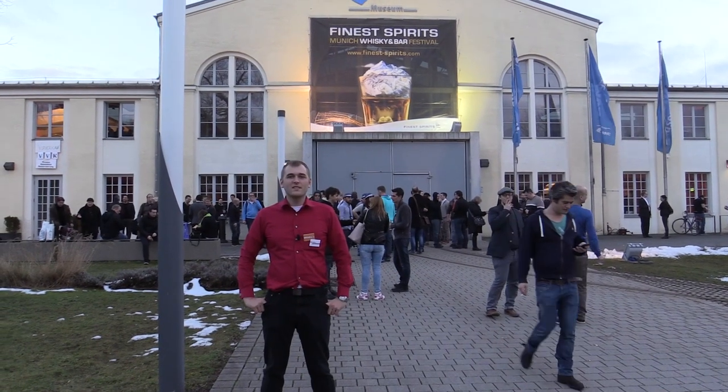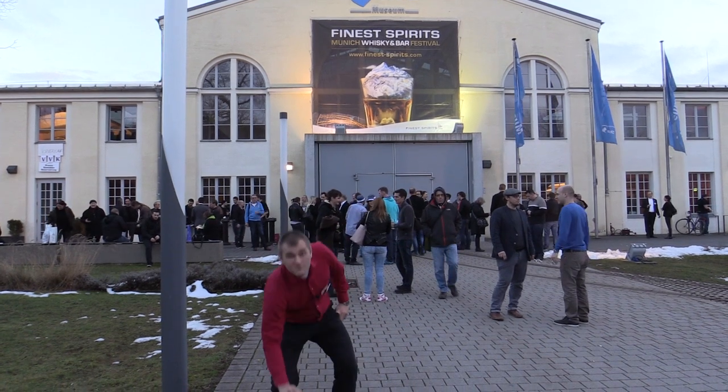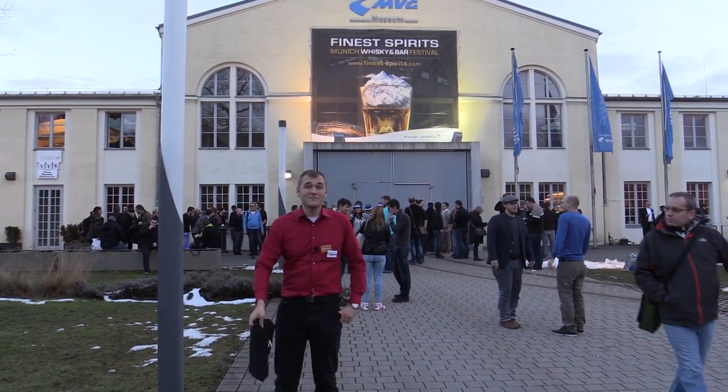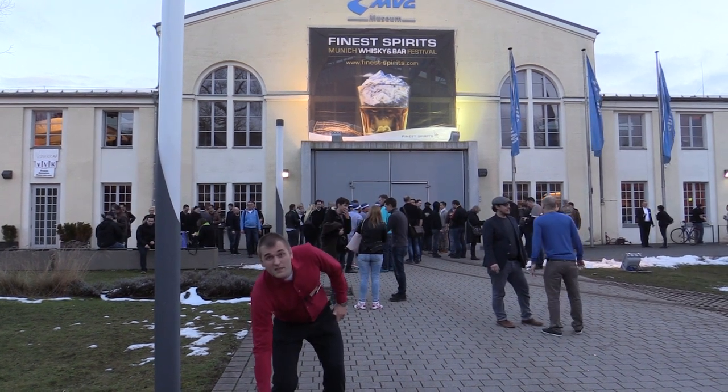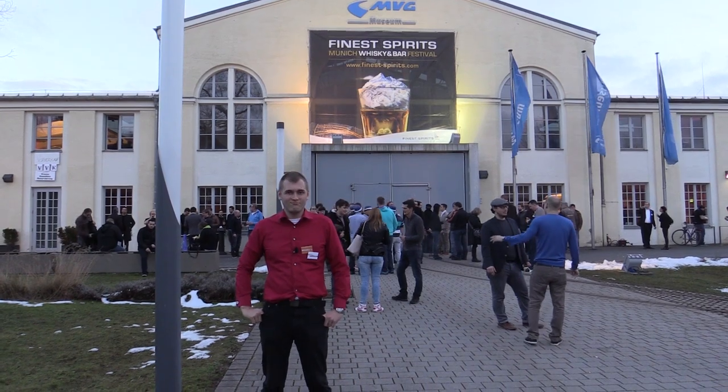Thank you for watching. That was the Finest Spirits 2015. I've brought some presents for Horst to taste in his vlog over the next days — you can guess what's in it. If you like this video, please subscribe or share it with some friends on Facebook. Thank you.